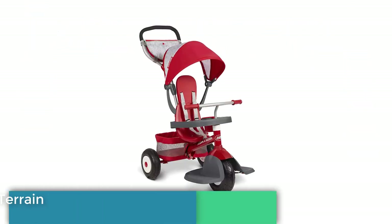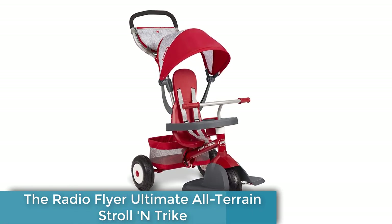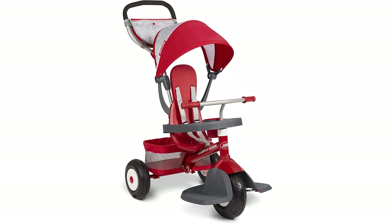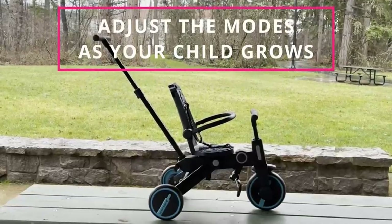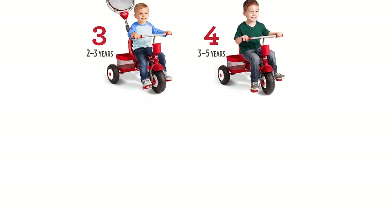The Radio Flyer Ultimate All-Terrain Stroll N Trike is the perfect choice for parents who want a versatile and durable tricycle stroller for their kids. Designed for children between the ages of 9 months and 5 years, this toddler tricycle bike can be used as a push trike, learn-to-ride trike, and classic trike.